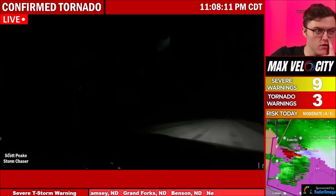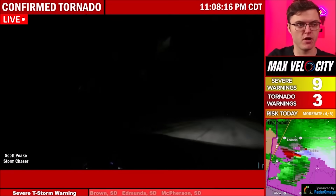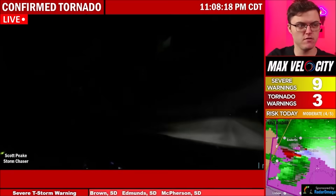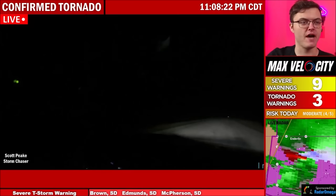Oh, guys. It's big. It's a big tornado. We got a lightning strike — we'll probably be able to see it. Big-time tornado right now just off to the — it's coming into Sheldon literally as we speak.